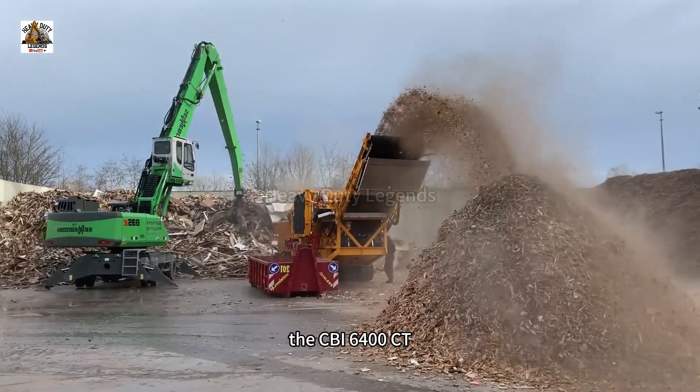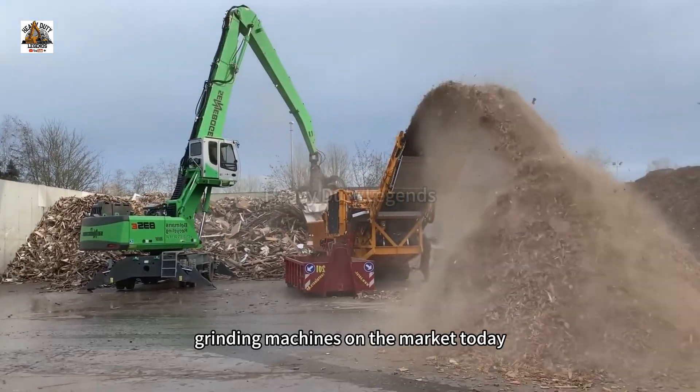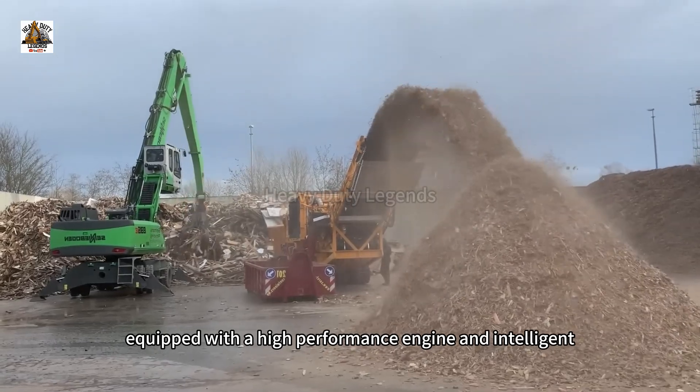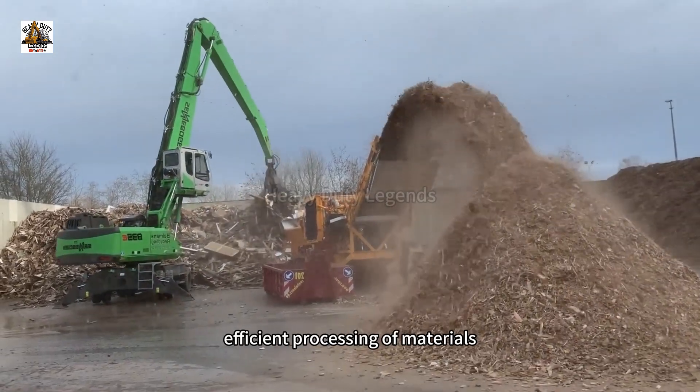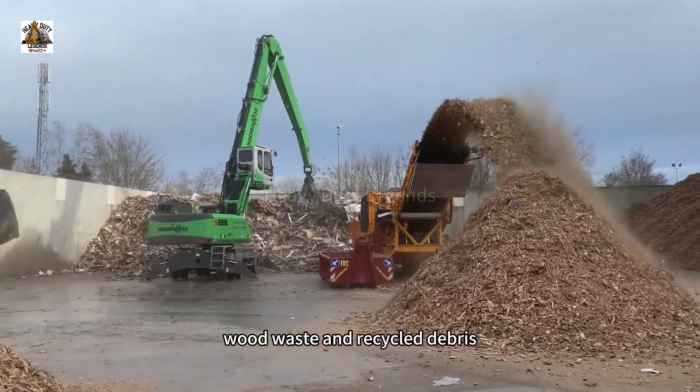The CBI 6400C is one of the most powerful and advanced grinding machines on the market today. Equipped with a high-performance engine and intelligent control technology, it enables efficient processing of materials such as large logs, branches, and recycled debris.